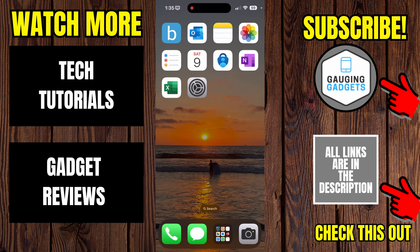Those were some simple steps that hopefully help you check if someone is spying on your phone. If this video helped you, give it a thumbs up and please consider subscribing to my channel. Thank you so much for watching.